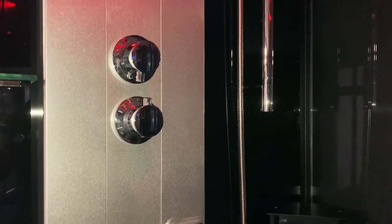And afterwards, with six body jets, a handheld baton shower head and a monsoon shower head, you can decide how you'd like to take your shower.